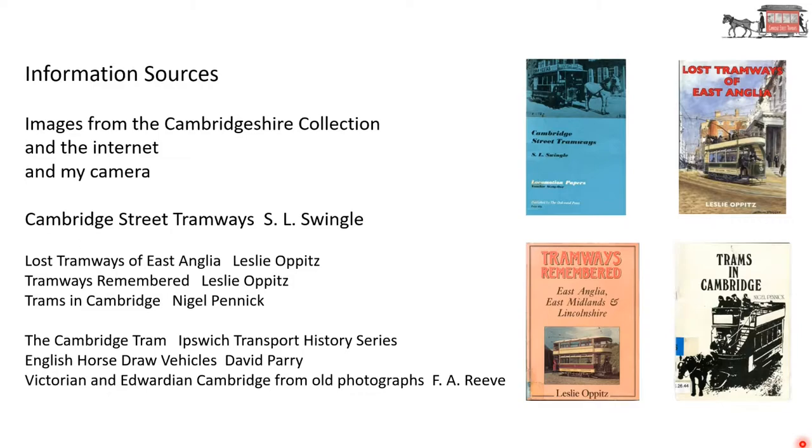I have been reading up about the history, images. You can see there the various books I've been consulting. Also, you will see images from the Cambridgeshire collection, the internet, and various pictures that I've taken myself.